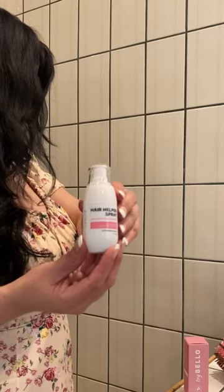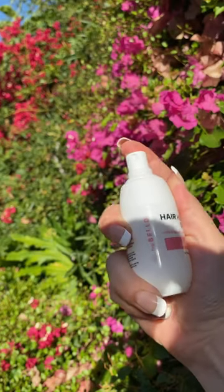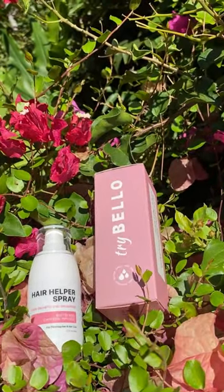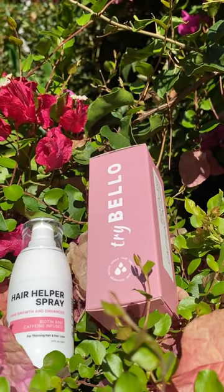Plant-based active ingredients, antioxidants, and amino acids deliver reparative natural extracts and nourishing actives directly to the hair follicle to help hair become visibly longer, thicker, and healthier in just 60 days. Get your Hair Helper Spray today at Tribello.com. Check out all the other fabulous Tribello.com products today.